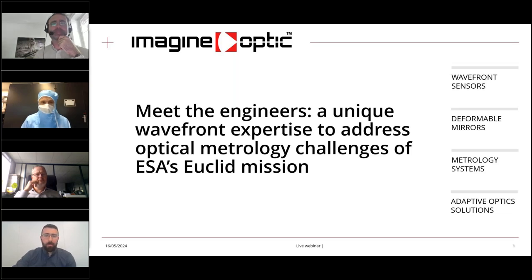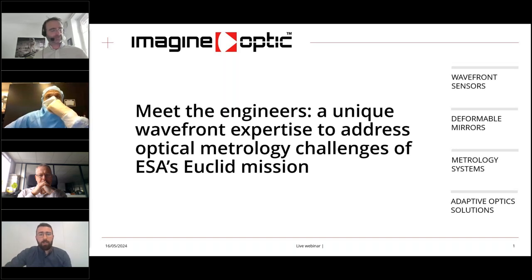Whether you're joining us with your morning coffee, mid-afternoon snack, or perhaps the late night cup of tea, welcome to our webinar. My name is Omar Koweiter, and I'm the digital marketing manager at Imagine Optic, a company specialized in development of wavefront sensing, optical metrology, adaptive optics solutions, and custom developments based on engineering and optics, mechanics, and software development. I'm thrilled to have you all here today as we dive into the fascinating world of astronomy and optics.